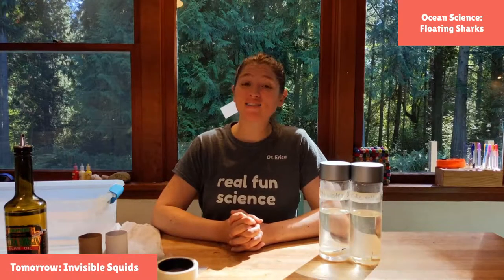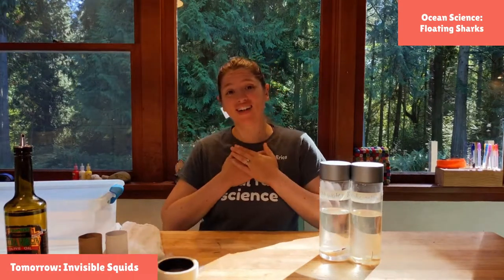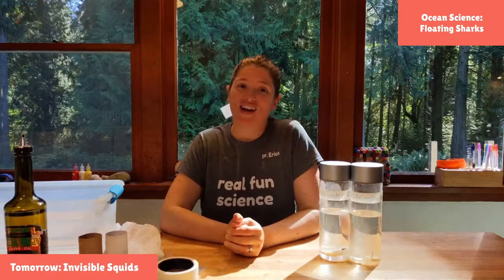Hi friends, welcome back to Science With Me. My name is Dr. Erica, and I am so excited that you are on this adventure of science with me. It's going to be so much fun.